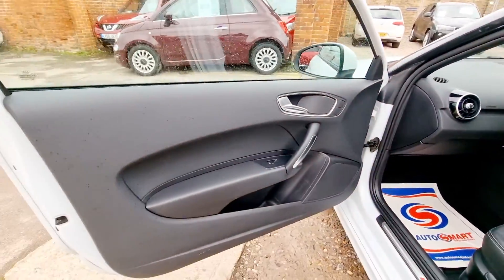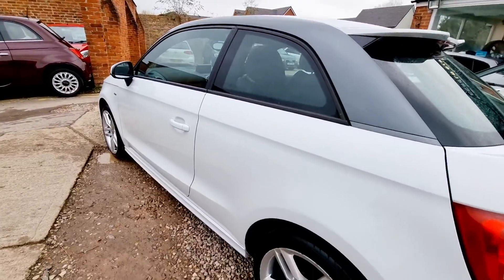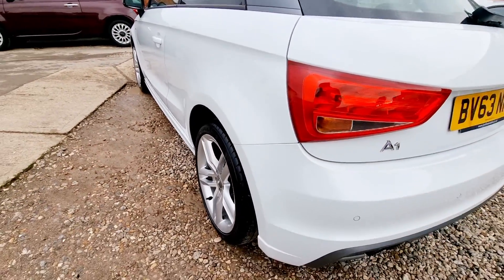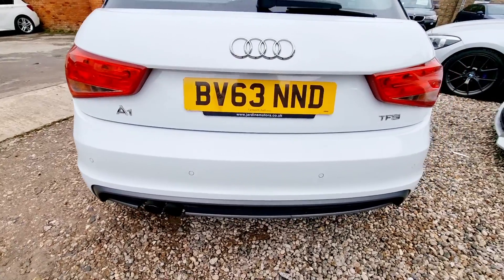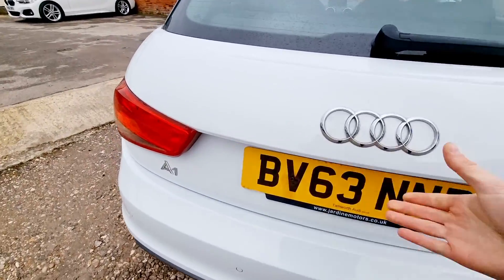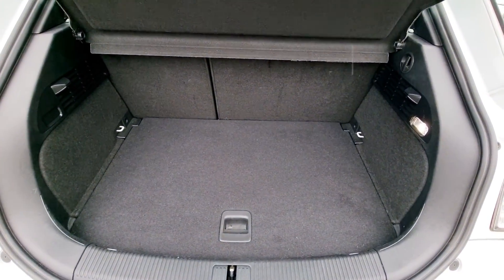The factory specifications fitted to this car include air conditioning, Bluetooth phone connectivity, automatic lights and windshield wipers, rear parking sensors, cruise control, electric folding door mirrors, electric windows and 17-inch alloy wheels.